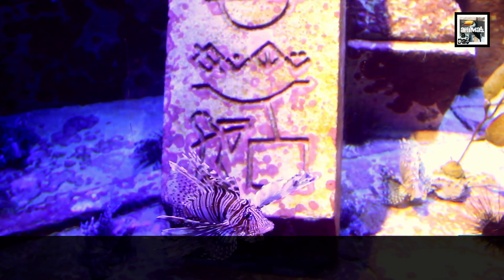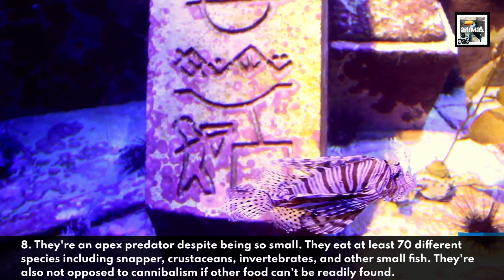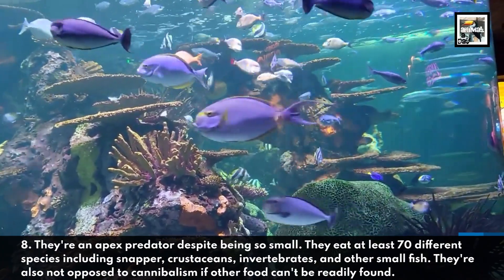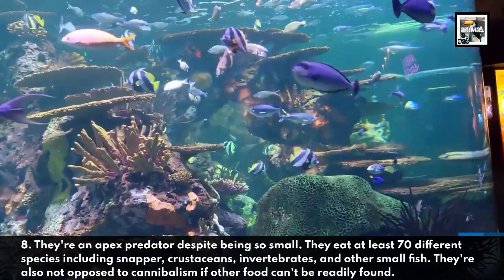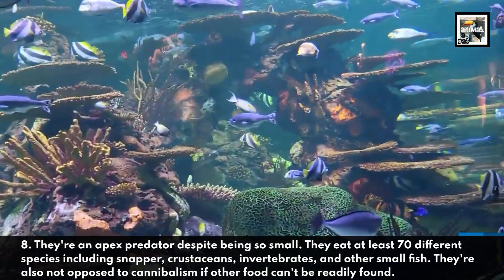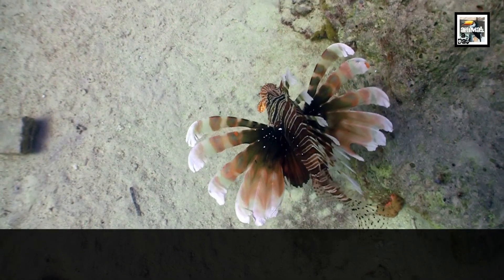Fact eight: they are an apex predator despite being so small. They eat at least 70 different species, including snapper, crustaceans, vertebrates, and other small fish. They are also not opposed to cannibalism if other food can't be readily found.